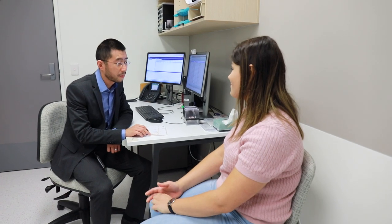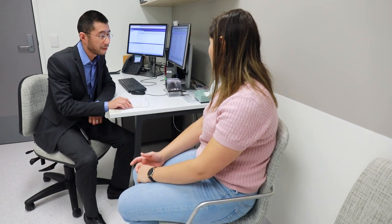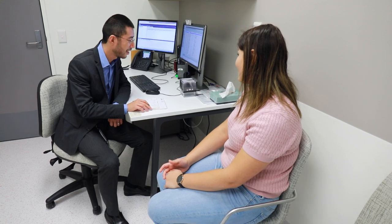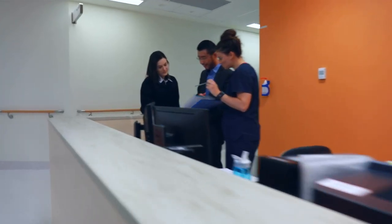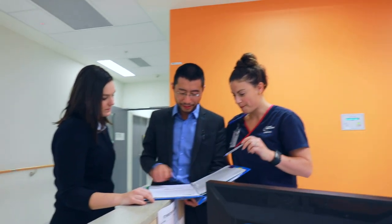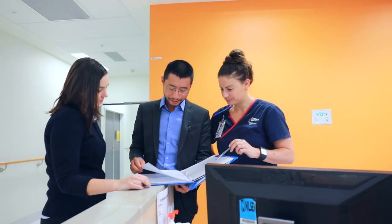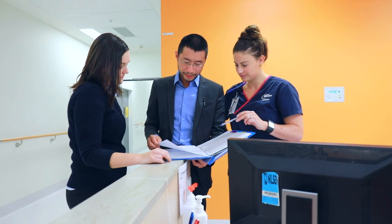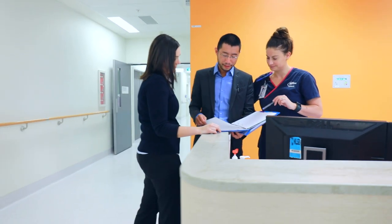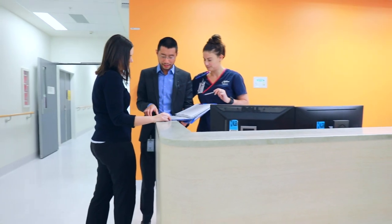Before the conclusion of your treatment, your radiation oncologist will discuss whether you require any follow-up appointments. You may have follow-up appointments with some or all of the following: your radiation oncologist, medical oncologist, surgeon or GP. On the last day of treatment, the nursing team will also discuss options for continuing support for you after your treatment has finished.